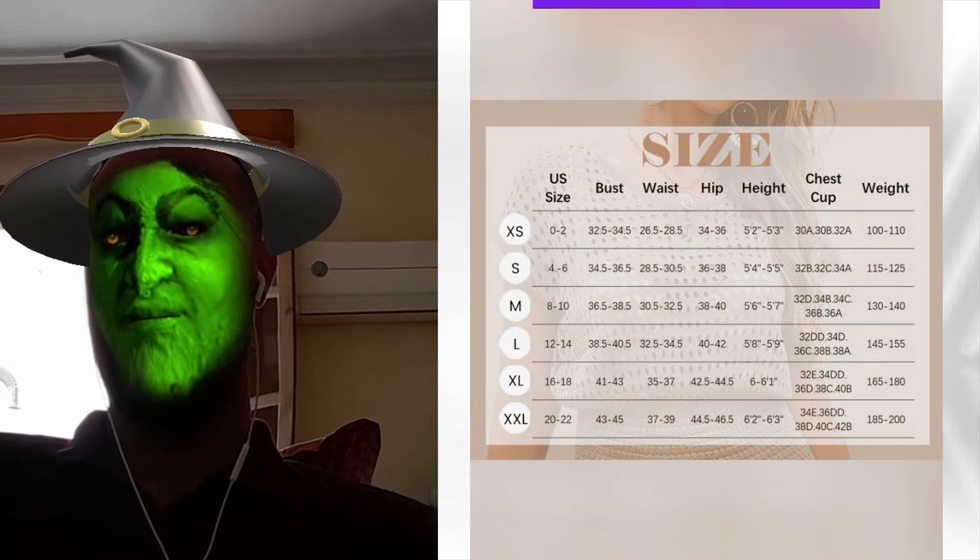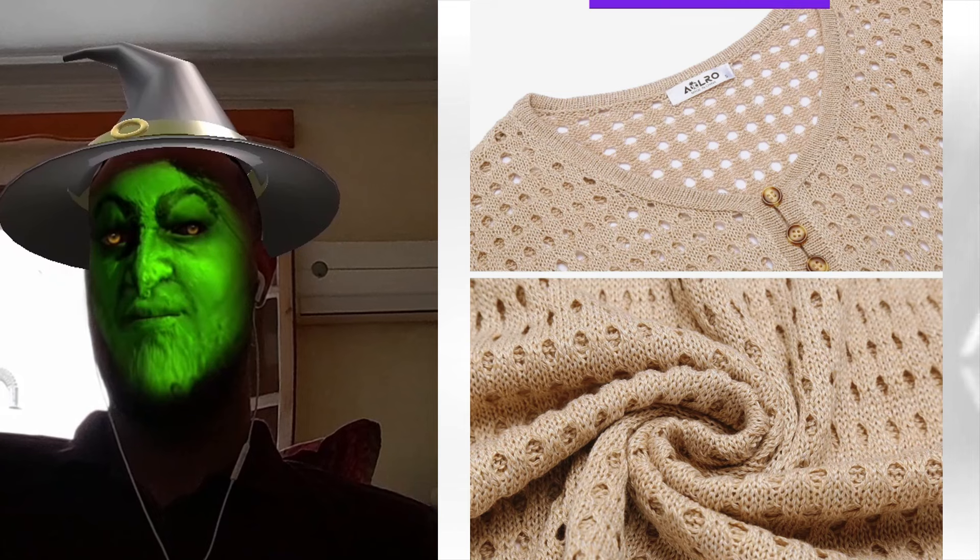I wore mine last weekend and felt amazing. The high-quality fabric is so soft — it feels luxurious but doesn't break the bank. And guess what? It's hand-knit, meaning no two pieces are alike. You'll be rocking a unique look every single beach day.